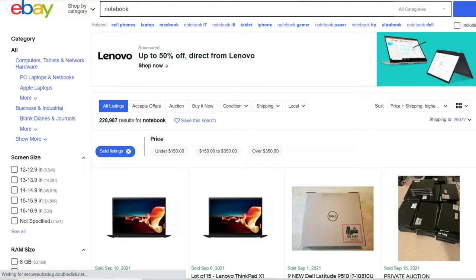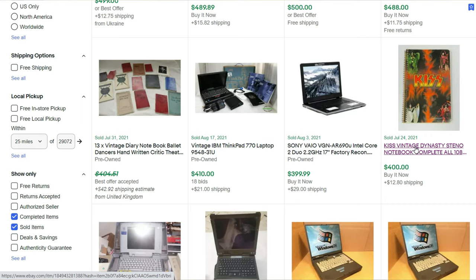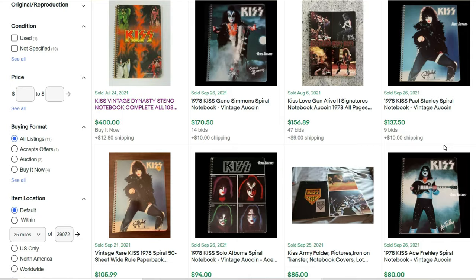Now we're committed — we're deep in this rabbit hole and learning a lot. We've gone from cups to book bags, so what's in a book bag? The next logical choice: a notebook. There's no way a notebook can be valuable, right? Well, let's find out. Searching notebook on eBay I get a bunch of results for notebook computers, not what I want. Searching vintage notebook, there's still computers but then — a KISS notebook that sold for $400. Vintage KISS notebooks from the 70s go anywhere from $50 to $400.